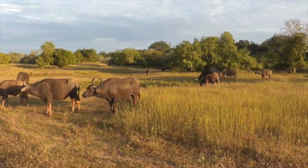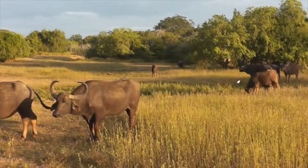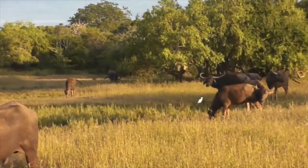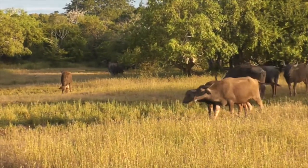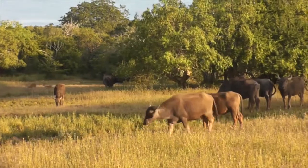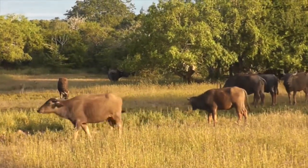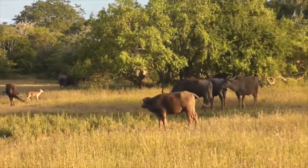Early the next morning, after a very nice meal and a good sleep, we were out on the road again and soon encountered this herd of water buffalo. They are reputed to be one of the most dangerous animals in the bush, but these deer were not intimidated by them.